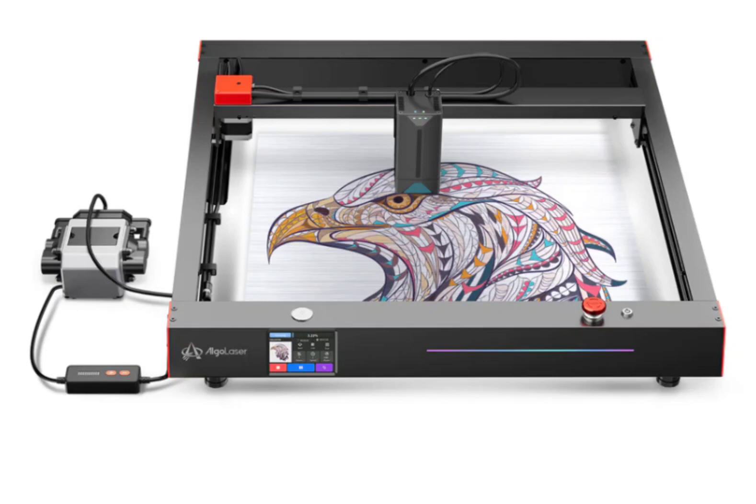Smart App. The Algo Laser Smart App lets you engrave from your smartphone, making image engraving a breeze. You can effortlessly upload your designs and control the machine via your phone's screen.